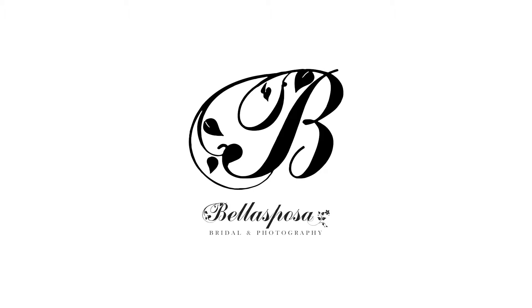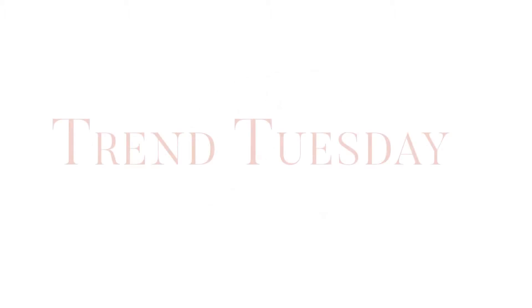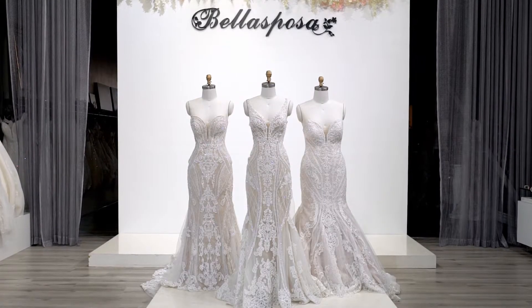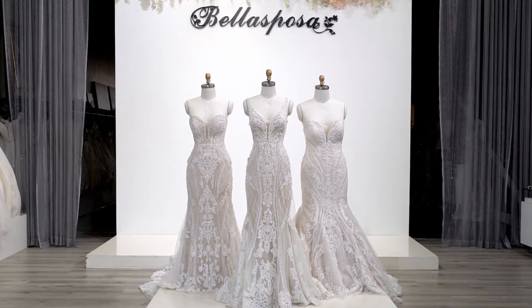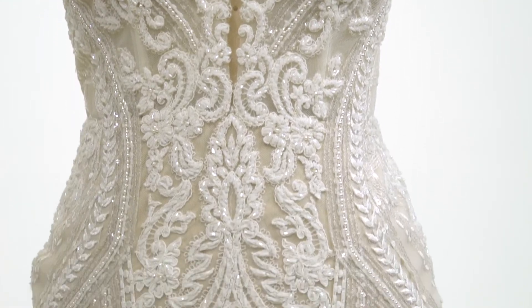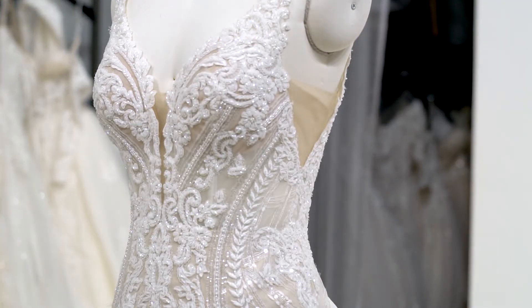Linear patterns are a big trend for bridal dresses because they emphasize and contour a feminine shape. The strategically placed lines of lace and beading hug your curves, enhance your silhouette, and elongate your frame. Lines and curves placed on the bodice of the dress will make your waist look smaller and show an hourglass figure.